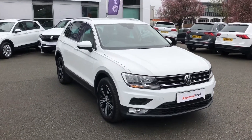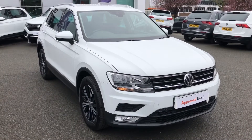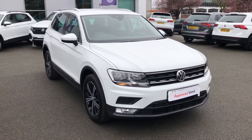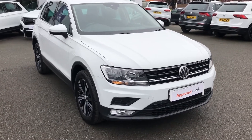Now what we've got here for you today is one of our most popular sellers, the Volkswagen Tiguan mid-sized SUV. This particular model is available in a very popular SE NAV trim, which you'll see for yourself and will have everything you would want equipment-wise, as well as the looks are complemented by this pure white paint.